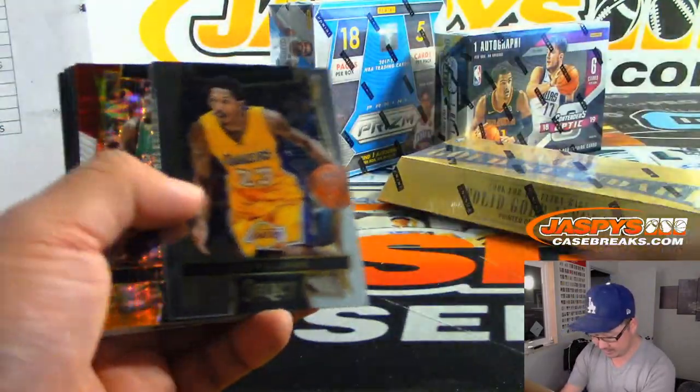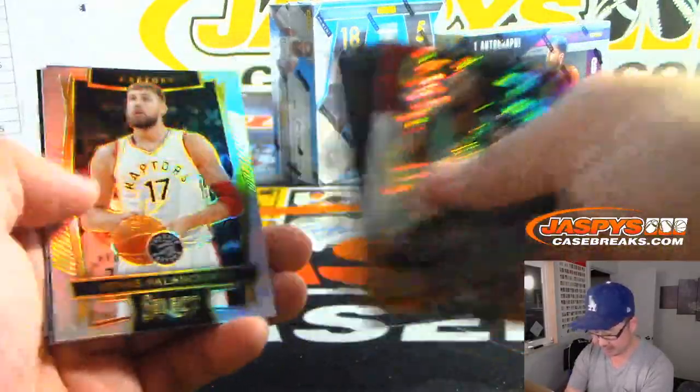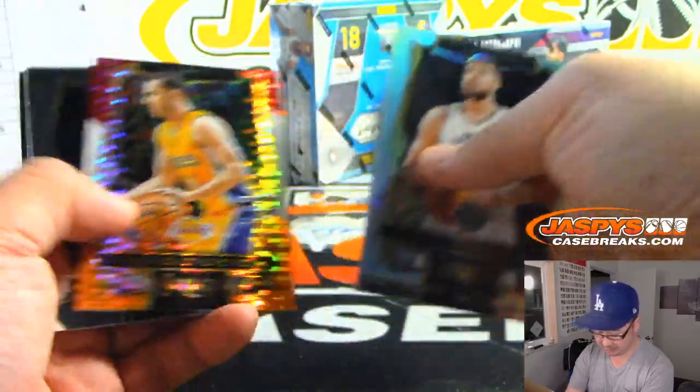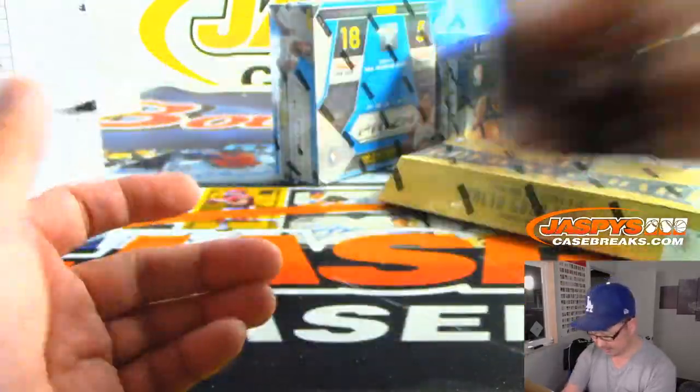Let's see what we've got in the rest. Jay Crowder tricolor. Jonas Valanciunas champion. Old Laker. And Kelly Olek.